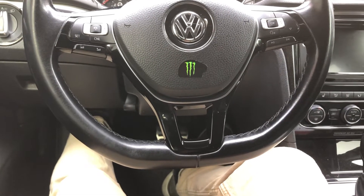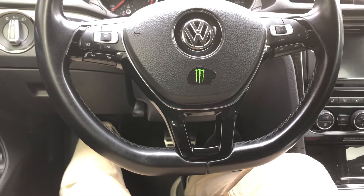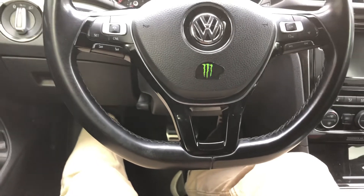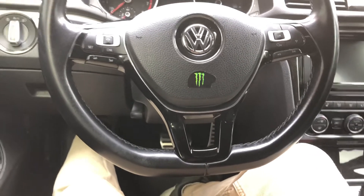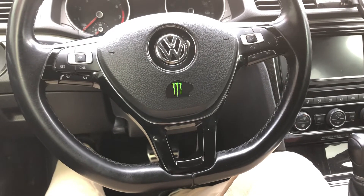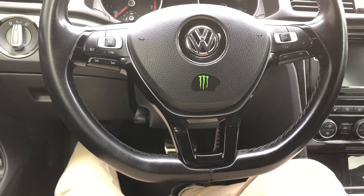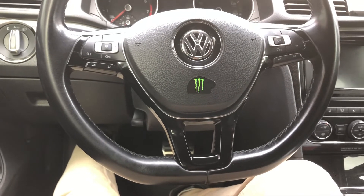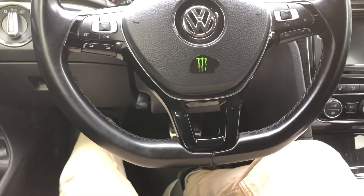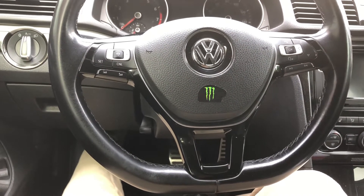I'm also going to do the downpipe — I think it's a Wagner downpipe. And I'll be getting the JV4 tuner. With all the performance parts I've already done and the added airflow, I'll probably gain around 60 horsepower from the JV4, putting me at around 300 wheel horsepower.